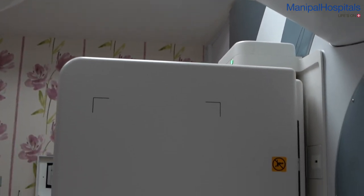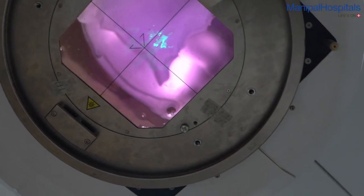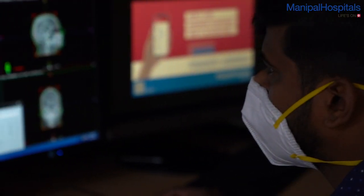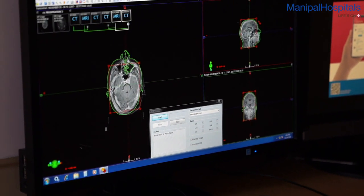First is 3D CRT or three-dimensional conformal radiation therapy. 3D CRT uses three-dimensional imaging modalities with highly sophisticated computer software to generate a three-dimensional representation of the tumour and the surrounding normal critical structures. This enables the radiation oncologist to tailor the size and shape of the radiation beam precisely to the target, thereby reducing the radiation dose to surrounding critical normal structures. This technique is mainly used for cancer of the uterine cervix, cancer of the rectum and breast cancer.